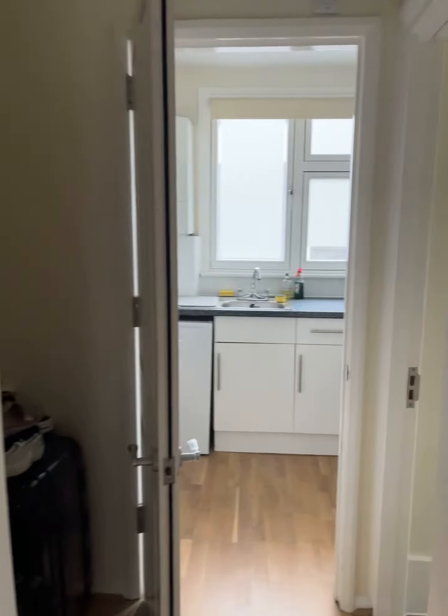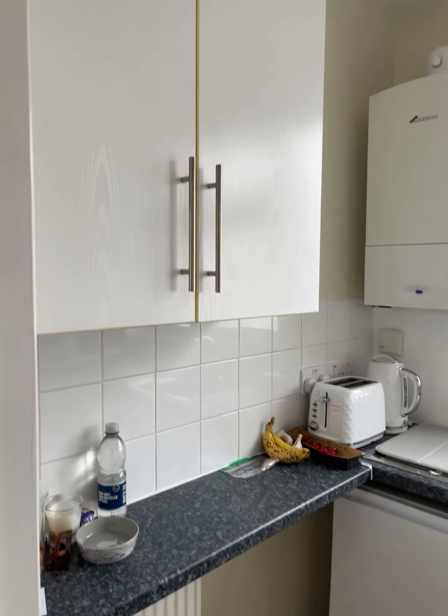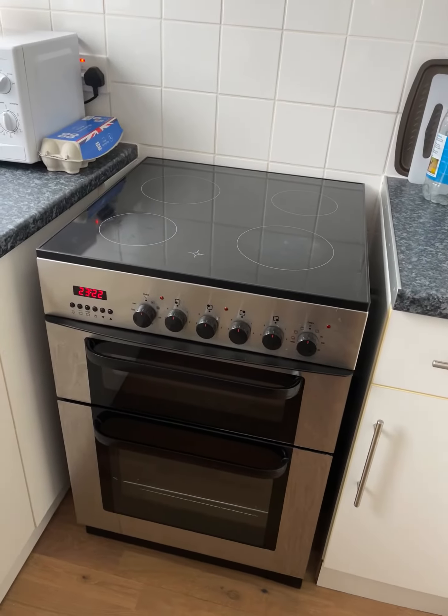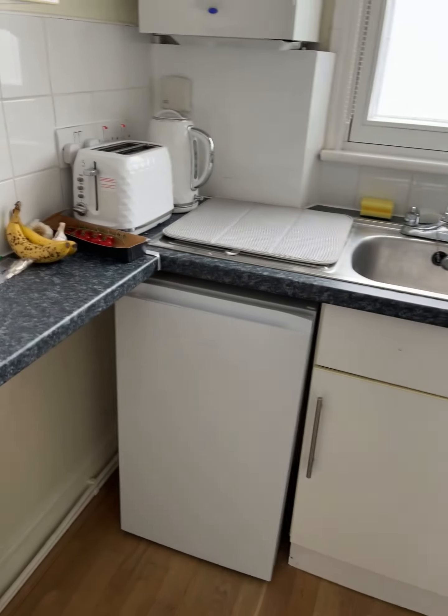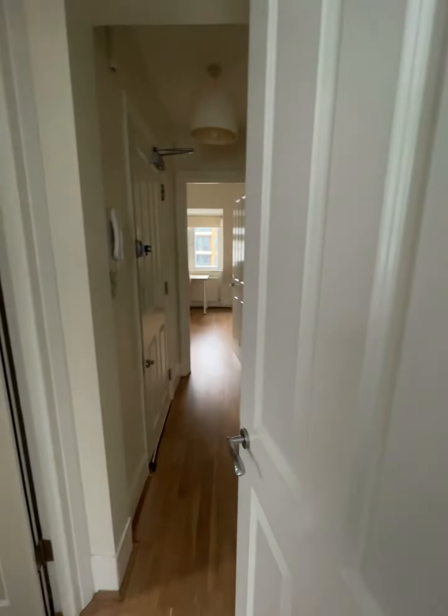We are on the fourth floor of 17 Berwick Street. On the right-hand side you have the kitchen — boiler, shelving space, an oven with an electric hob, and a fridge with a small freezer. That is just looking out onto Duck Lane.